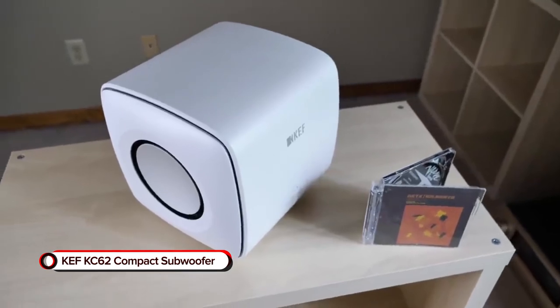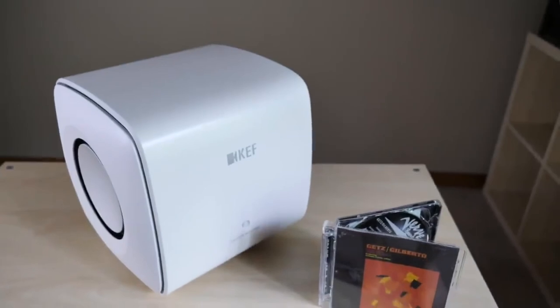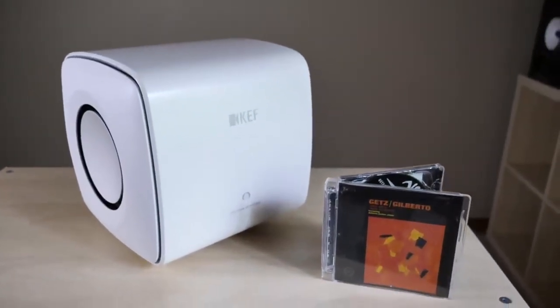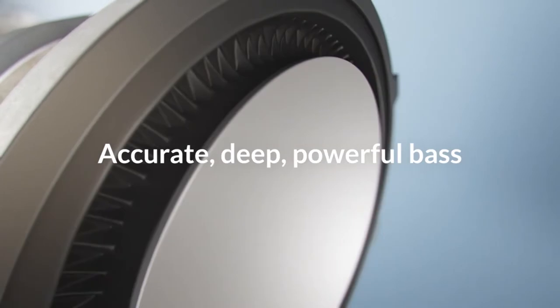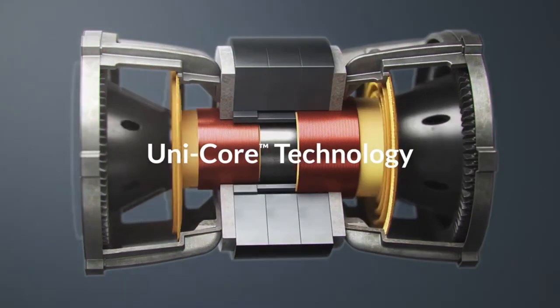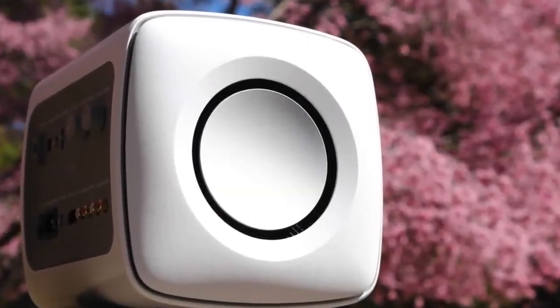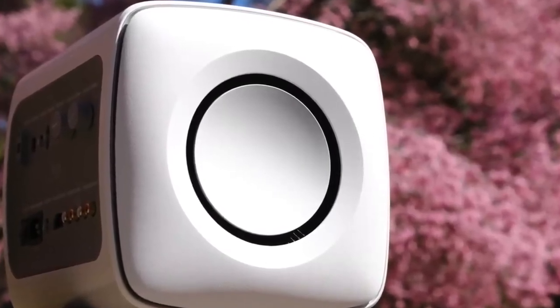KEF KC62 Compact Subwoofer. If you're looking for a petite device to play music, look no further than the KEF KC62 Compact Subwoofer. Equipped with twin drivers powered by 1,000W RMS, it delivers sudden bursts of power to keep the party going. And it delivers excellent bass accuracy along with smart distortion control technology to minimize distortions. Furthermore, this compact subwoofer comes with a preset room placement equalization, allowing you to enjoy high-quality sound no matter where you place it.